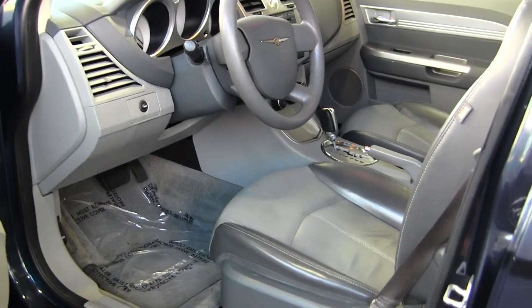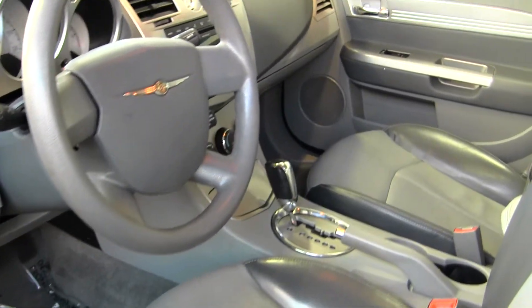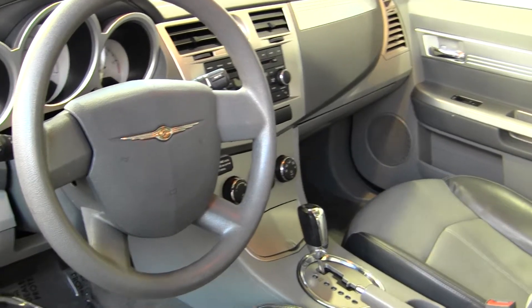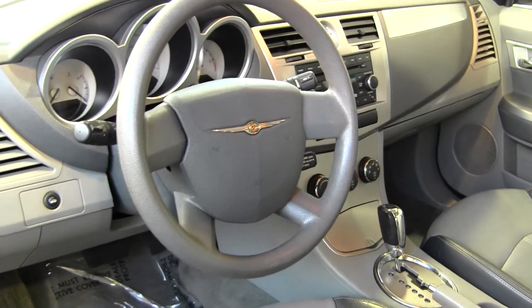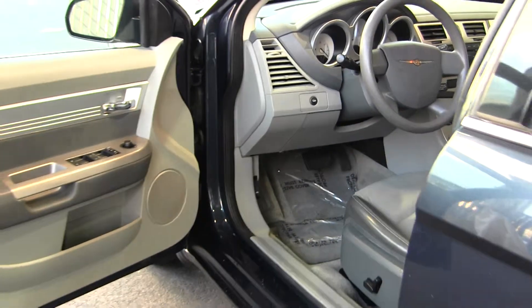On the inside, it has two-tone heated leather seats, automatic transmission with flex fuel technology, a CD player with iPod integration, and an AM-FM radio. It does come equipped with all the power options — windows, locks, mirrors, and seats.